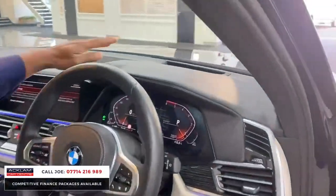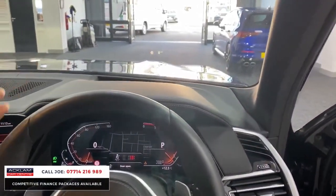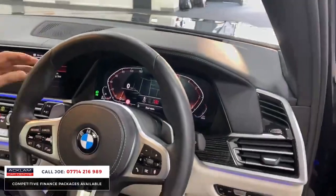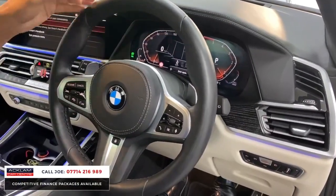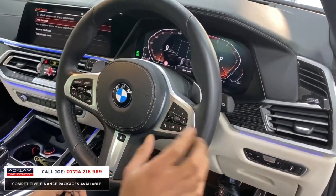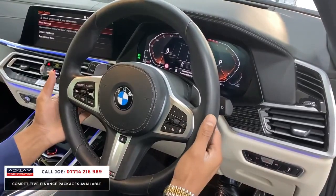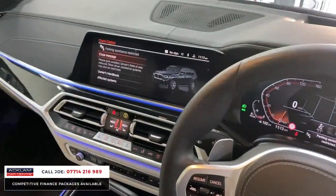This one has a heads-up display showing navigation, the speed limit, your current speed, Bluetooth details, and other useful information. You've then got a professional digital dash displaying navigation, rev counter, and speedo. The adaptive cruise control is on this side, and volume and stereo controls are on the steering wheel, along with heated steering wheel and paddle shifters.